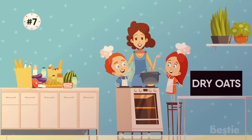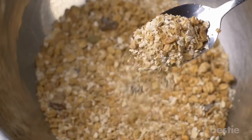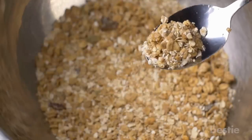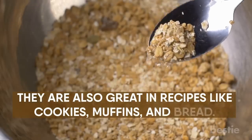7. Dry Oats. Dry oats are perfect for mornings when all the milk and eggs are gone. You might feel like you have to run to the store or stop at your nearest coffee shop for breakfast. But when you have dry oats, you can throw together a warm bowl of oatmeal in just a few minutes. They're also great in recipes like cookies, muffins and bread.